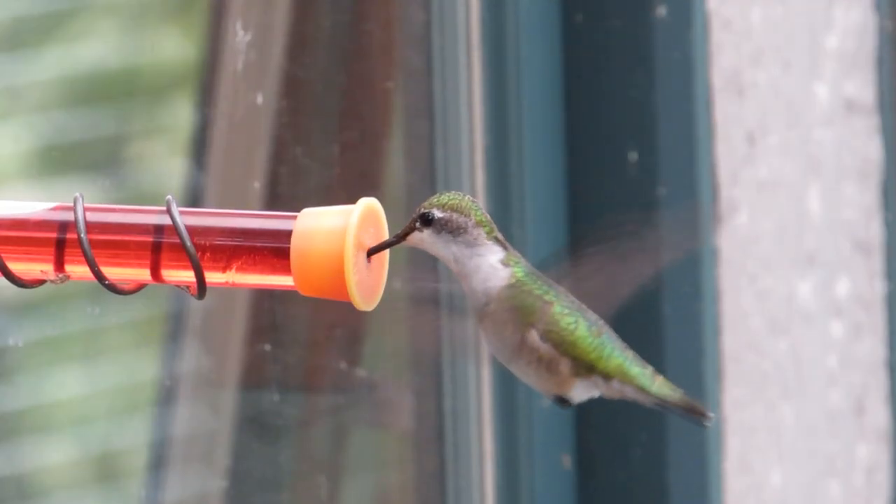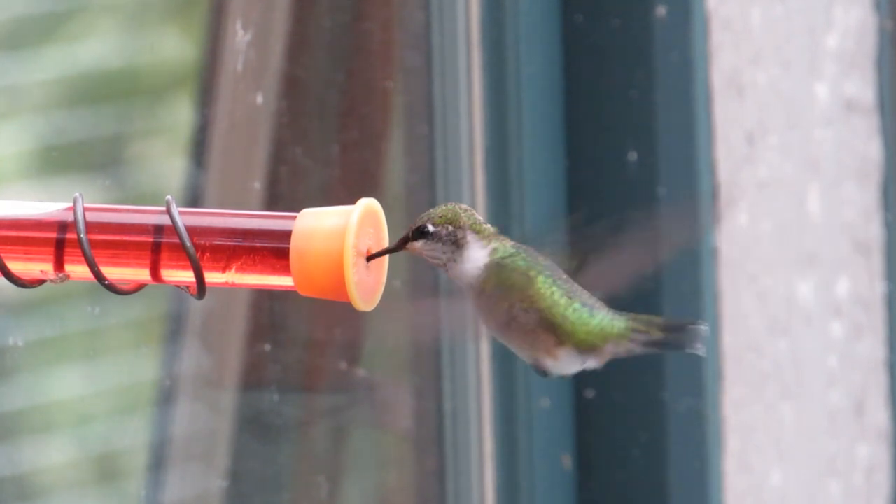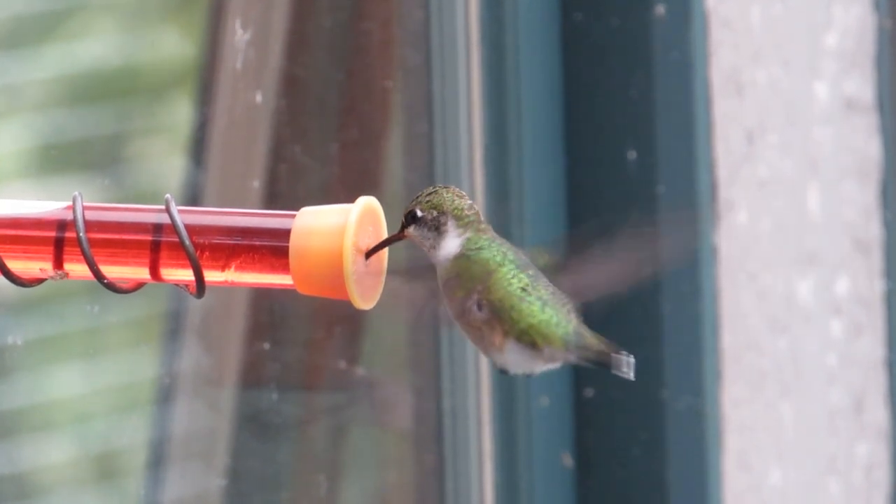Because hummingbirds are territorial, it's a good idea to have more than one feeder like this. I have three of them, each mounted on a different side of my house.